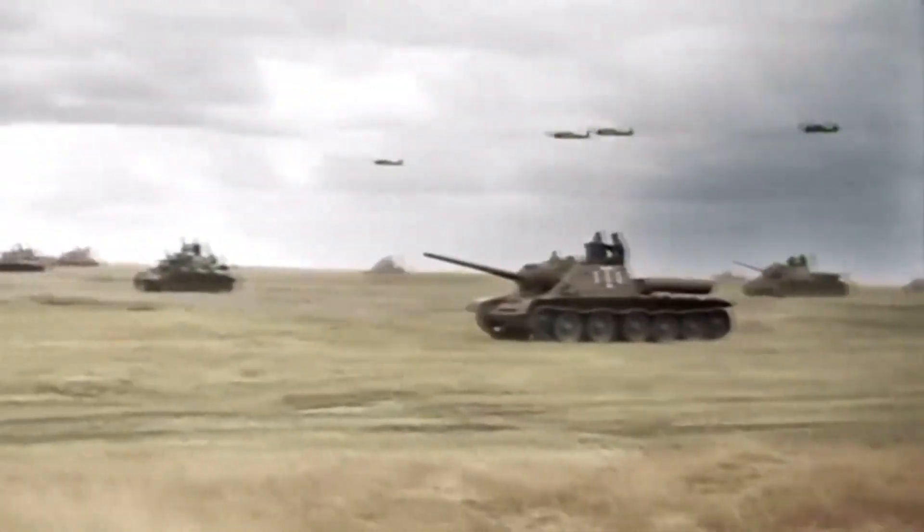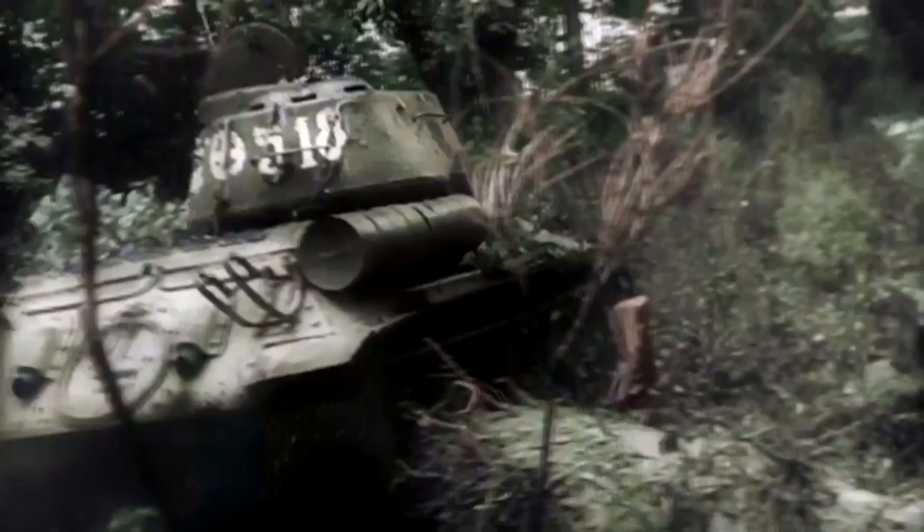Captured and repurposed. Imagine the irony: German forces, impressed by the T-34's design, captured and repurposed them. These captured tanks, known as Panzerkampfwagen T-34R, joined German units on the battlefield.